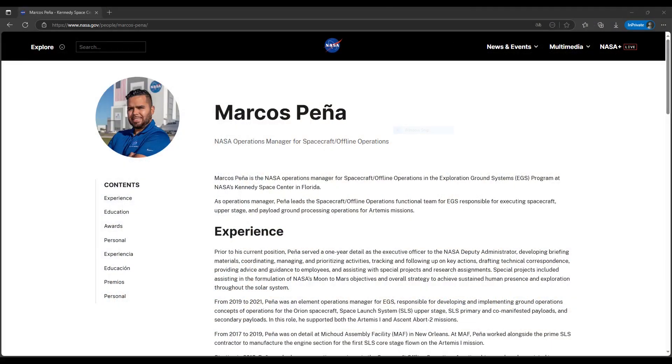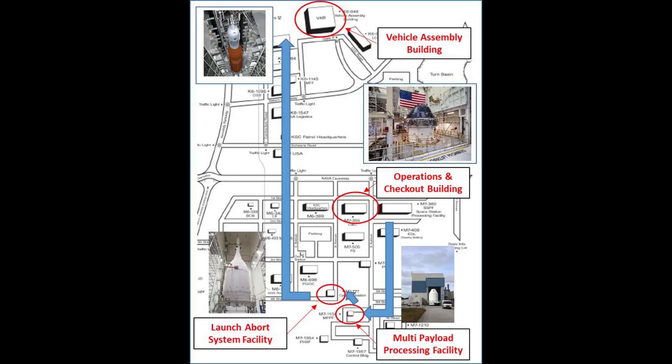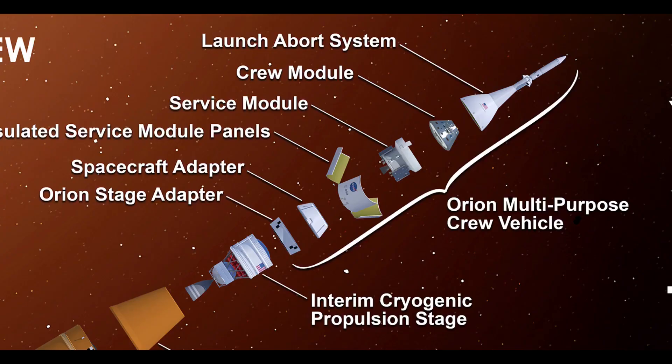At the end of the week, I interviewed Marcos Peña, who is NASA Operations Manager for Exploration Ground Systems' Spacecraft Offline Operations. EGS Spacecraft Offline Operations processes the elements of Orion and SLS in locations outside the Vehicle Assembly Building, where EGS Integrated Operations puts together the whole vehicle on the mobile launcher. For Artemis missions, spacecraft offline operations will receive Orion, the SLS second stage called the Interim Cryogenic Propulsion Stage or ICPS, and the Orion stage adapter at KSC from prime contractors and other NASA programs.